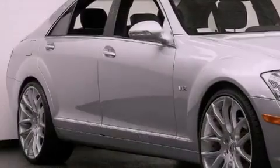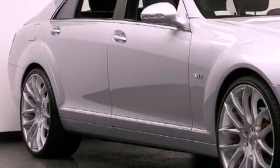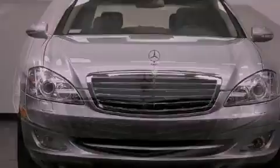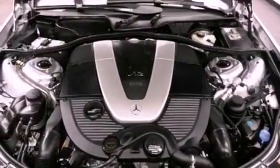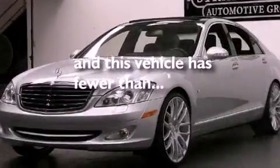Its top features include air conditioning with automatic climate control, distronic active cruise control, a navigation system, commercial-free satellite radio, interior wood trim accents, active body control, rear sunshades, the pre-safe collision mitigation system, a power trunk closer, and this vehicle has less than 47,000 miles.